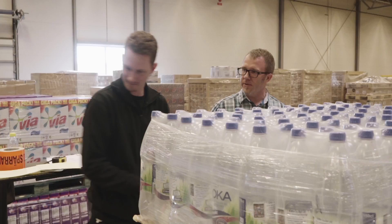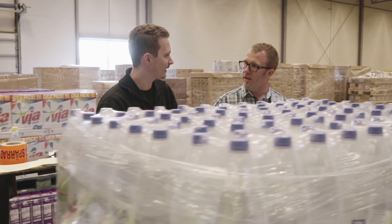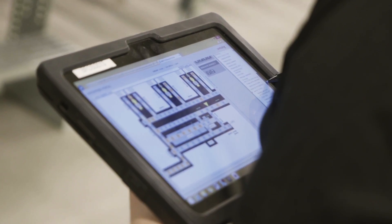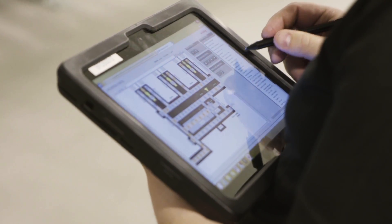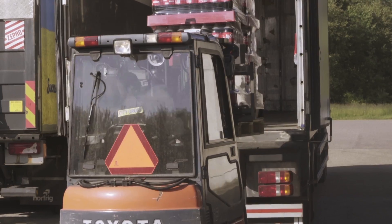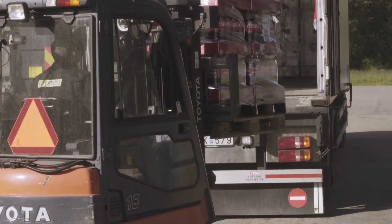Swisslog makes it a priority to deliver peace of mind to all customers. An important benefit to Bergendals' operation is the service and support agreement with Swisslog, which ensures fast and proactive responses 24 hours a day, 7 days a week.